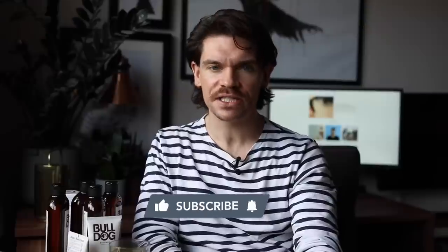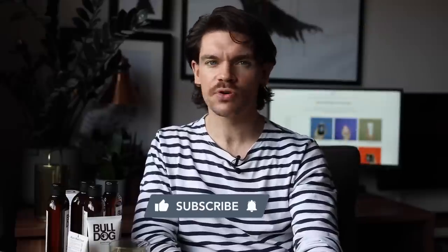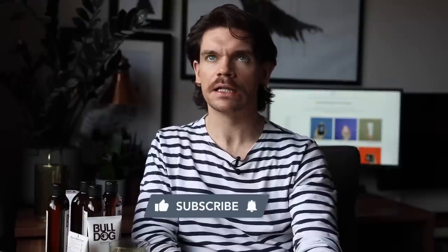How are you? I'm Robin. Welcome back or welcome to my YouTube channel. This little world right here is Man for Himself. If you like men's hair product reviews, grooming, skincare, fragrance, and videos like this very one, then press subscribe right now. You're going to love it right here.